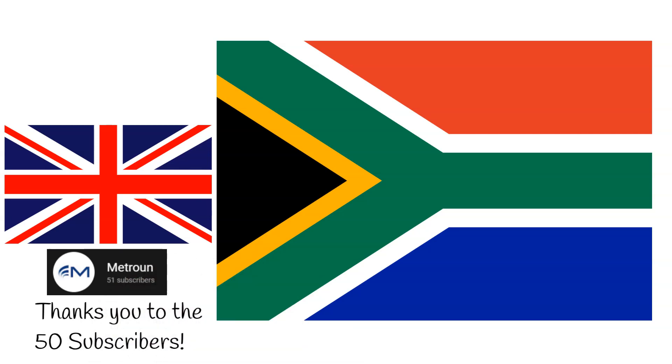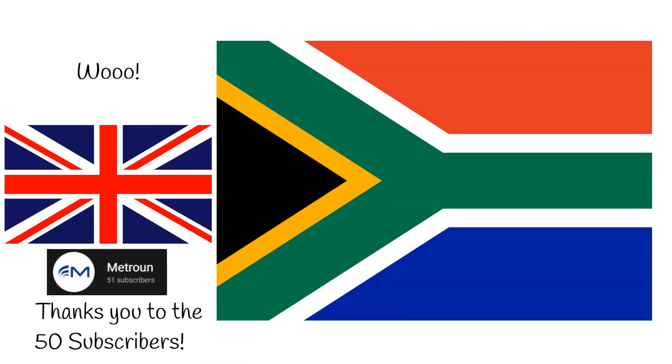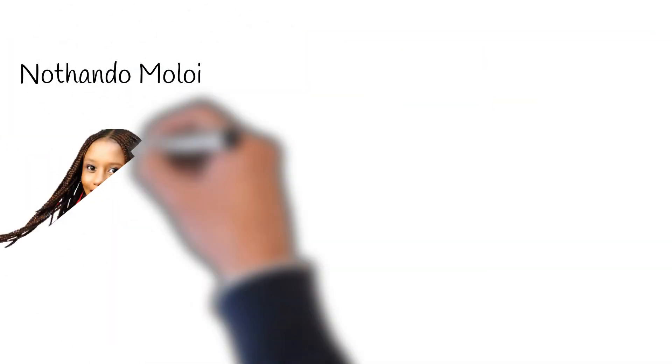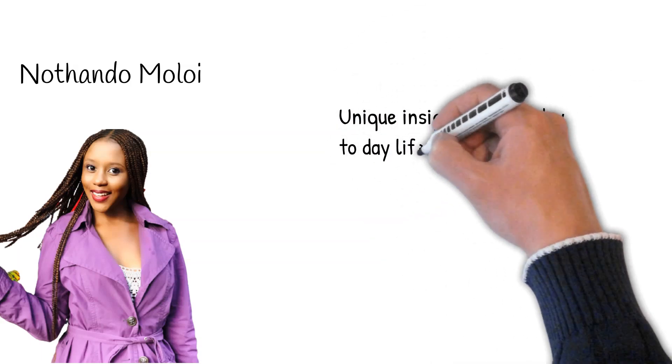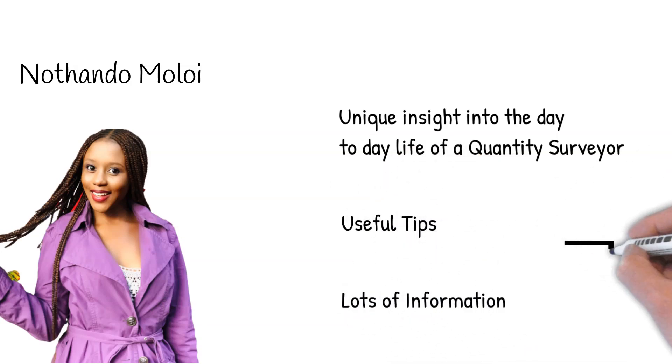As you may have guessed, this video will be a little different from our previous videos. Most noticeably, my voice will not be the only one you hear today. This week, we welcome a very special guest, Notando Molloy. Here at Matrone, we provide informative, compact content on specific quantity surveying topics. Notando offers a unique insight into the day-to-day life of a quantity surveyor, as well as providing useful tips and information along the way. Her information can be found in the description below.